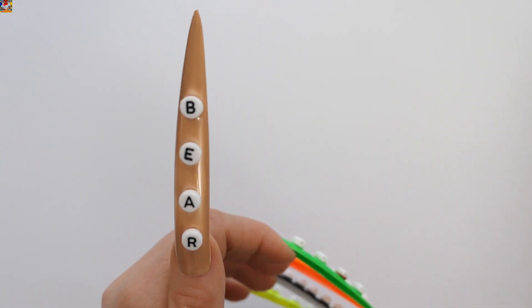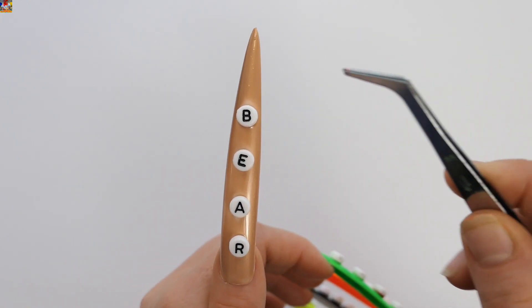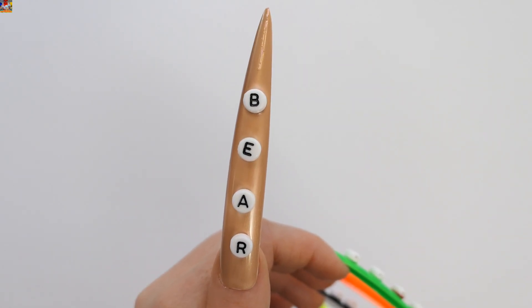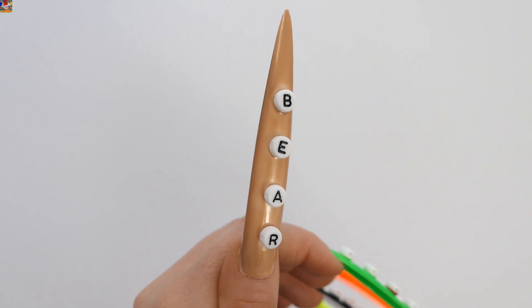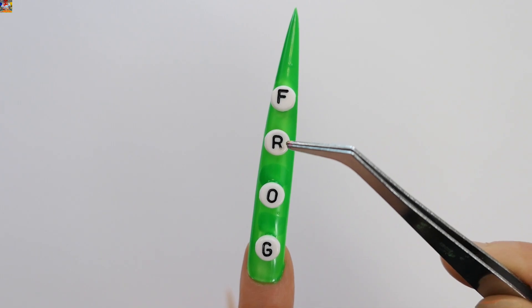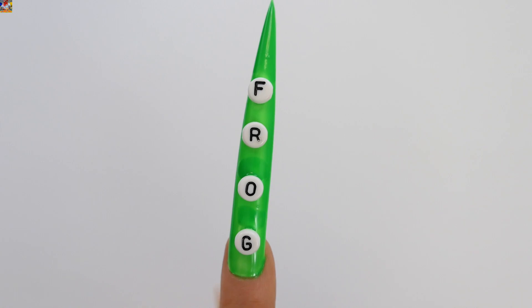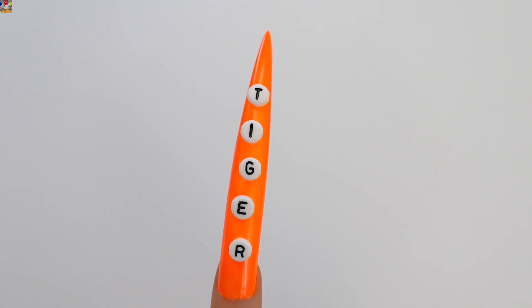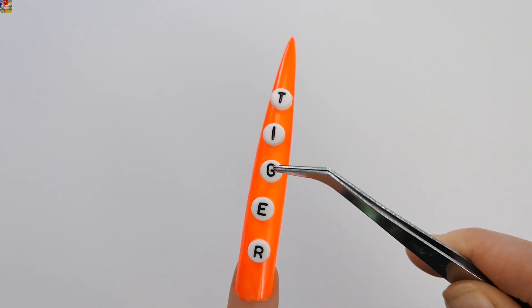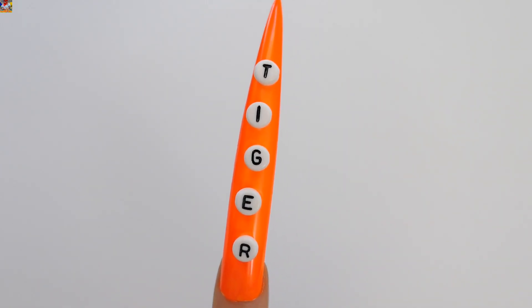Brown — Bear. B, E, A, R. Bear. Green — Frog. F, R, O, G. Frog. Tiger. T, I, G, E, R. Tiger.